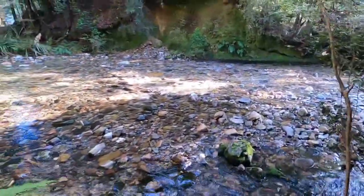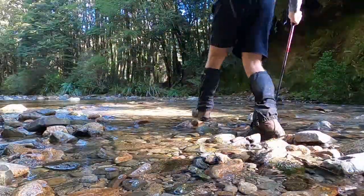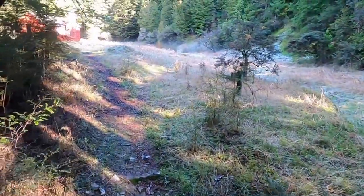Just coming up on the river crossing just before the hut — didn't look too bad. And now just coming up on Wainui Hut.